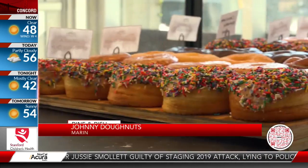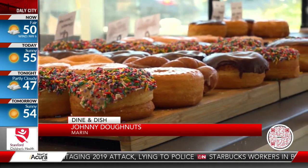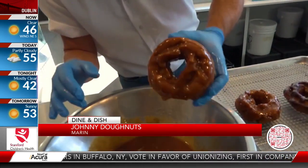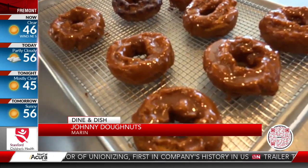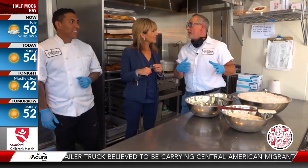Not all donuts are alike. Take, for instance, Johnny Donuts — naturally delicious. Craig Blum dreamt up Johnny Donuts nearly a decade ago. He set out on a mission to find out how to make a donut the old school way — no mixes, no nothing like that. This particular recipe for the old-fashioned is a recipe from the 1920s.